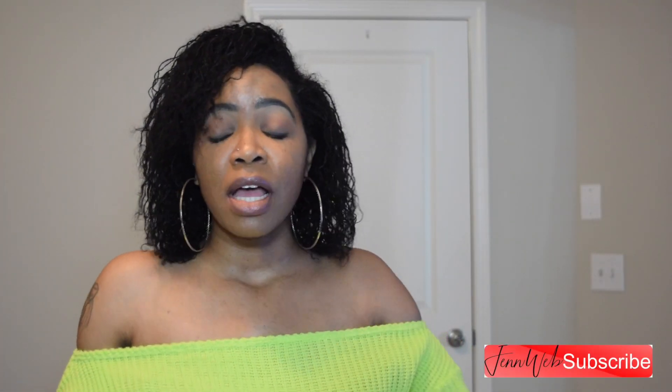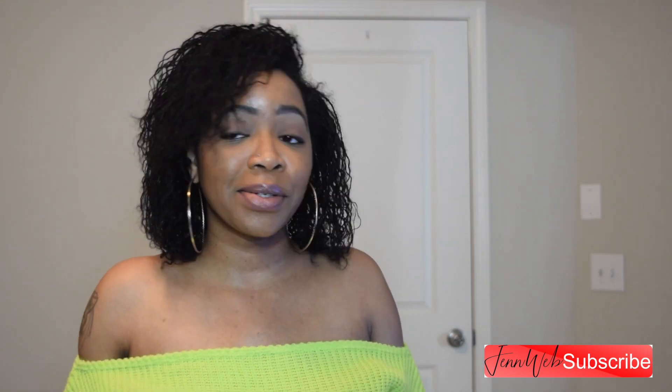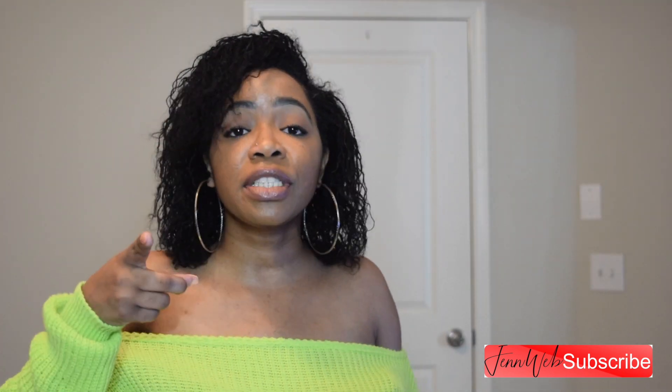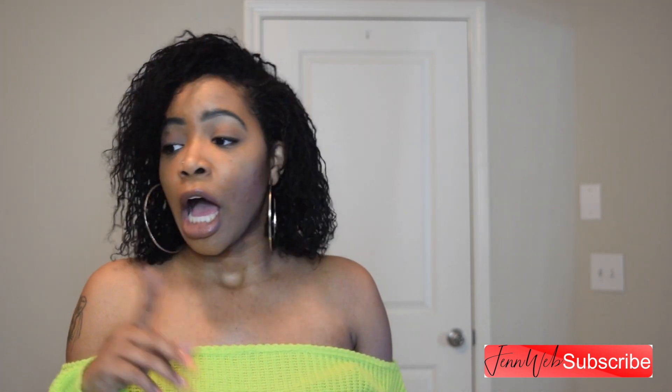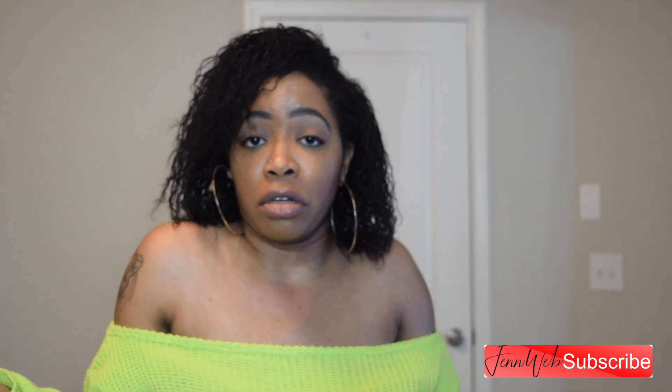Hello everyone, welcome back to my channel. My name is Jen. Today I will be doing something different — I'm gonna do a little haul. I have bought some clothes from Boohoo so I thought I should share with you guys. First, you need to subscribe and like this video. I am not sponsored by Boohoo, I am just showing you guys what I bought.